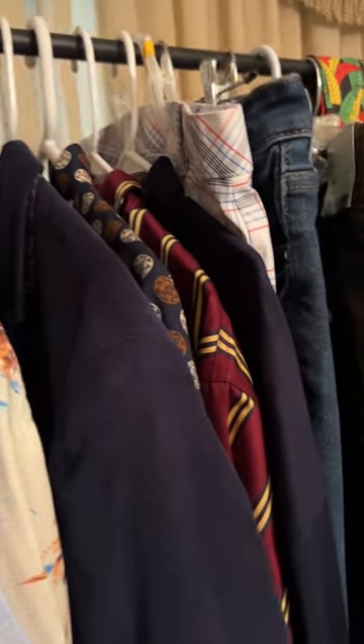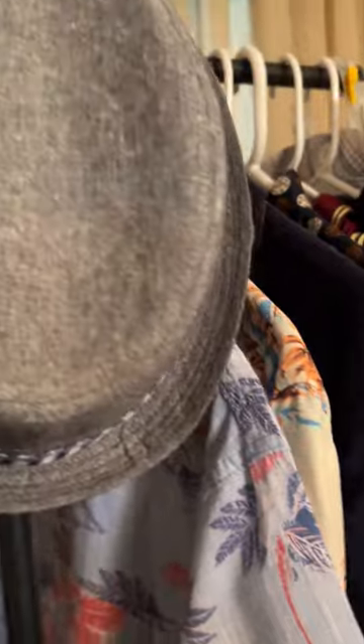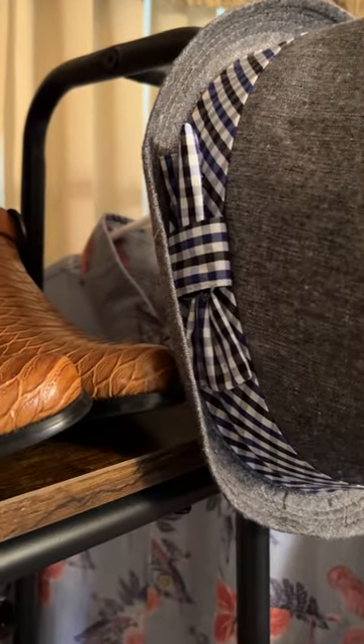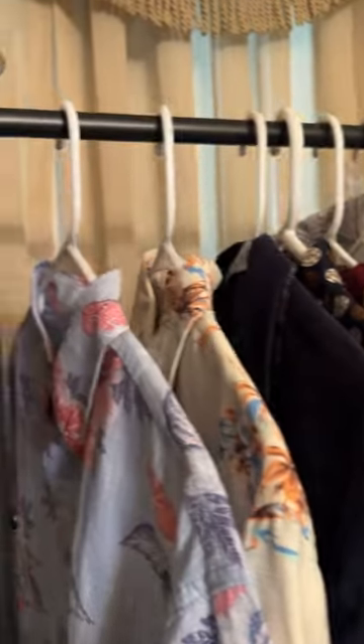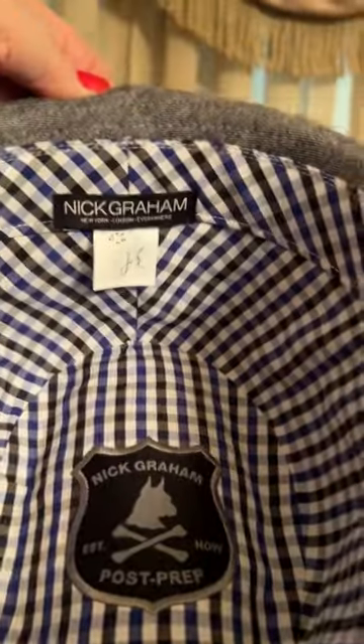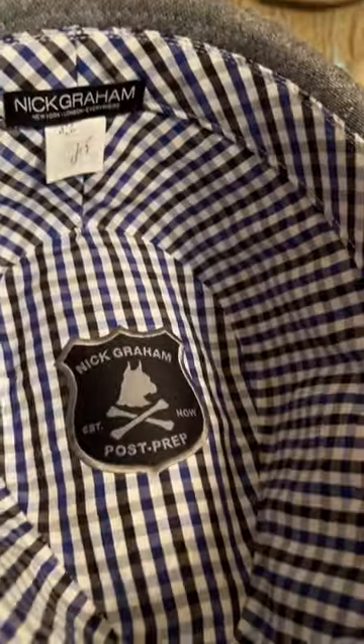Here's another fedora. Another gray — it's a lighter gray with a checkered bow on the side. Lightweight everyday hat, checkered on the inside. This is a Nick Graham. Cool hat.